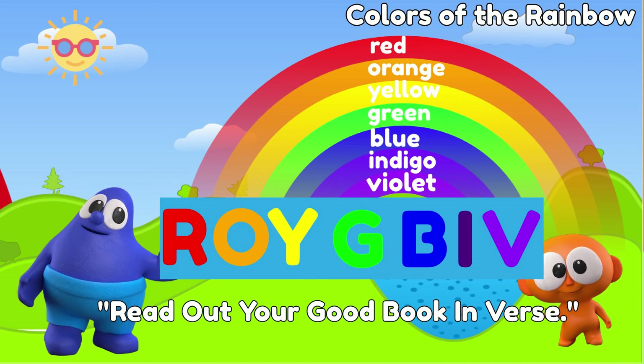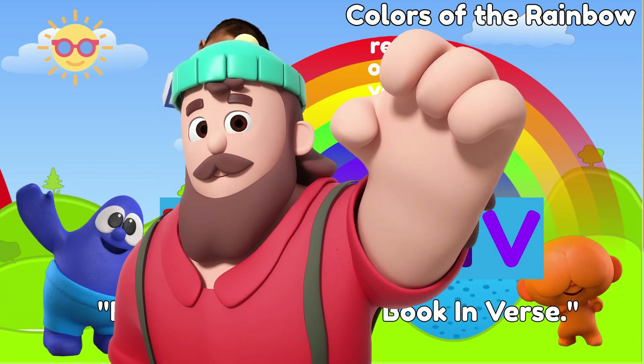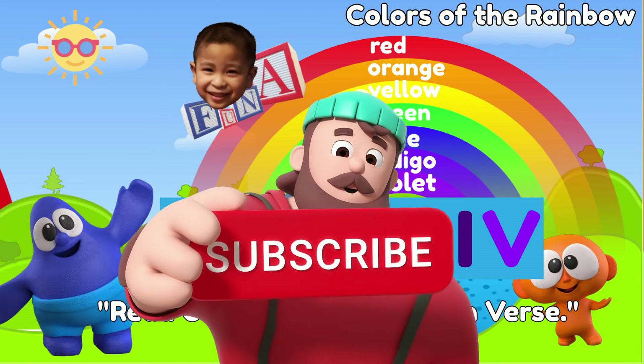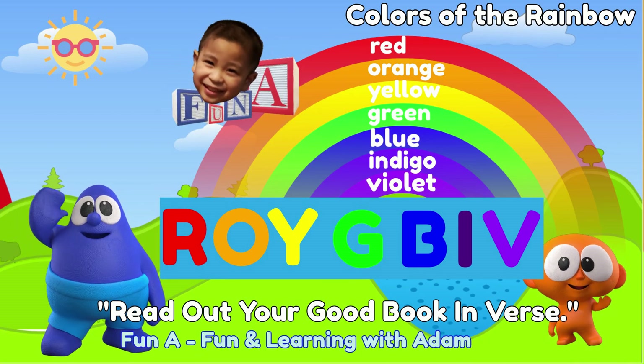R from red, O from orange, Y from yellow, G from green, B from blue, I from indigo, and V from violet. We hope you had fun learning the colors of the rainbow with us! We also hope the fun facts we shared helped you appreciate the colors more. See you next time for another fun learning!